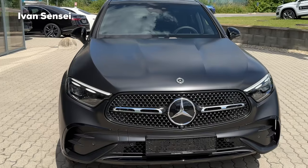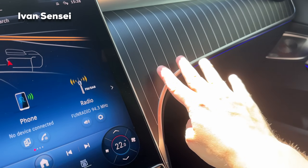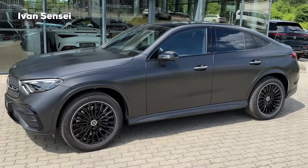Hello guys, Ivan here and welcome to a new video. In this video we will check out the all-new 2024 Mercedes GLC Coupe in AMG line with super exclusive interior. Today we are at AMG Performance Center, Bratislava Lamač — special thanks for having us here. We will check out the exterior, interior and also the infotainment system. In later videos I will go for a drive, so stay tuned. Don't forget to like, subscribe and turn on the notification bell.